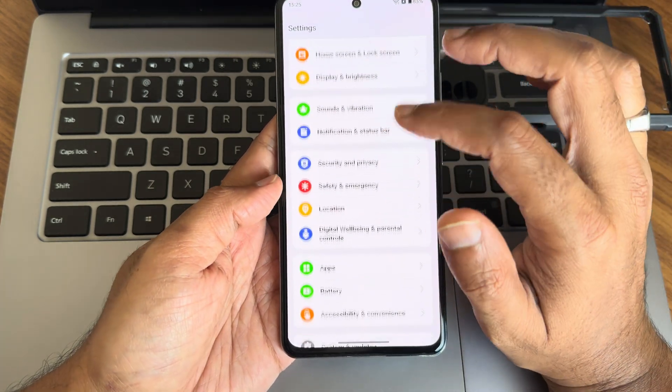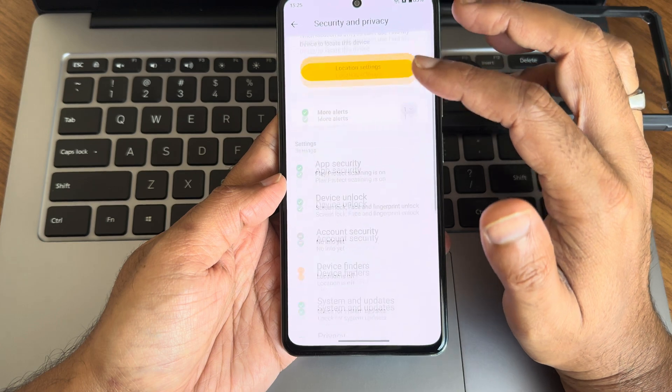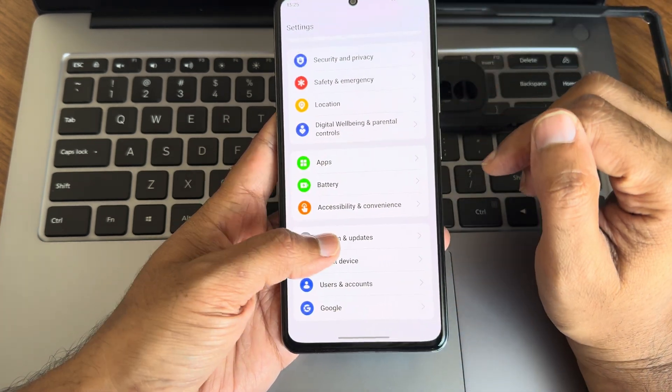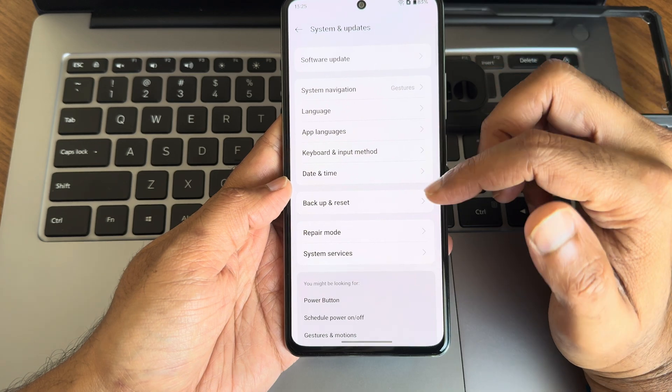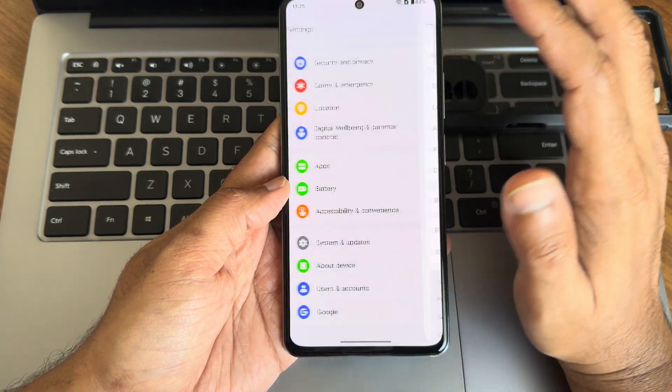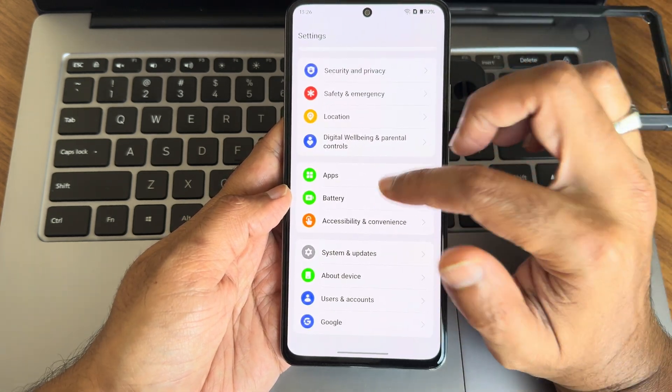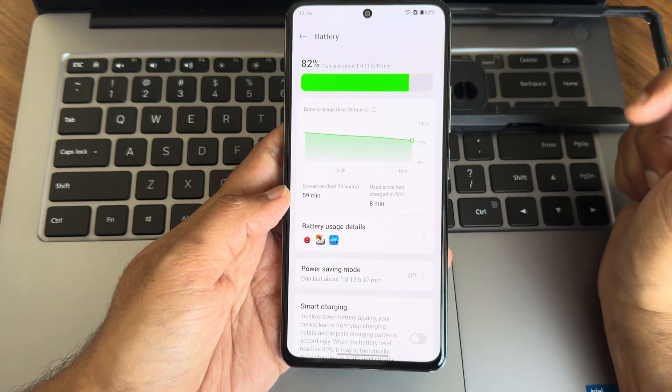For home screen and lock screen, you get some customizations similar to OxygenOS features. In Privacy settings, as mentioned, there's no face or fingerprint unlock since this is a ported ROM. Software update options are present, but I don't recommend updating this way — always use recovery or clean flash method.